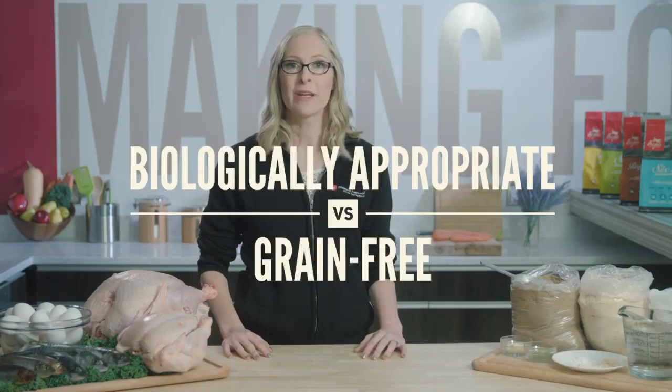Do you know what goes into your dog's food? Let's compare biologically appropriate Origin to your typical grain-free food, which we're calling Brand X.